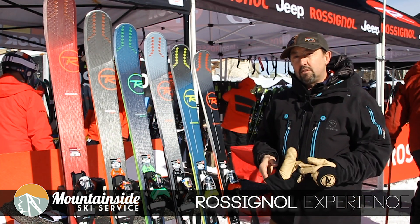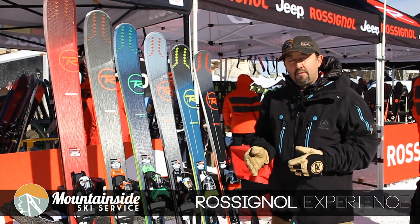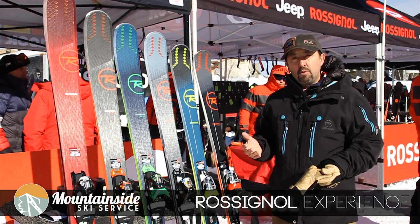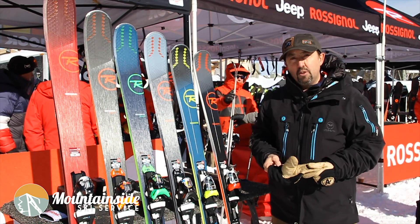This category is designed for the all-mountain skier, someone that's going to ski on trail and off trail. Really all you need to do is decide what your waist width is and how much power you want from your ski. It's very easy to decide which model is right for you.